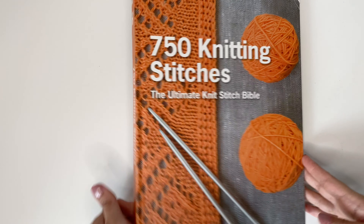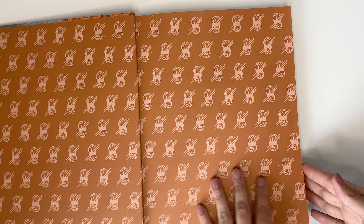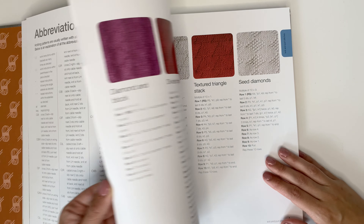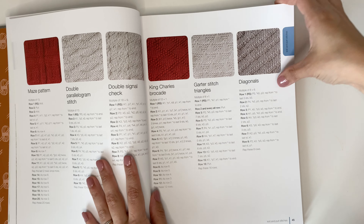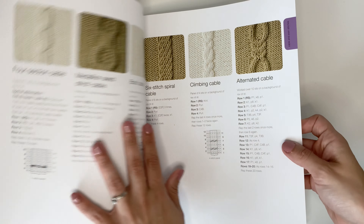Our first book is 750 Knitting Stitches, the ultimate knit stitch bible. This book retails for $28.99 Canadian and is by Pavillon Books. The pros of this book is it has a ton of stitches — over 750 of them. You start with some knit and purl textures, go into lace and cables, and it even has a little bit of color work in there.